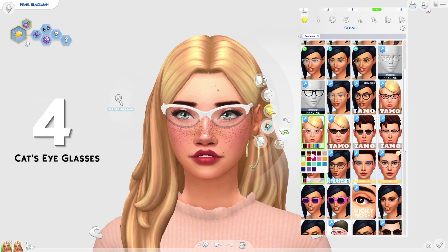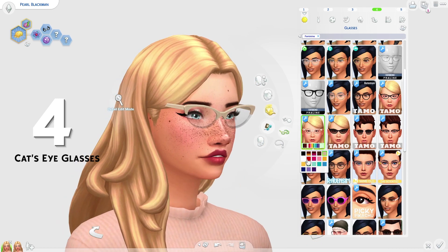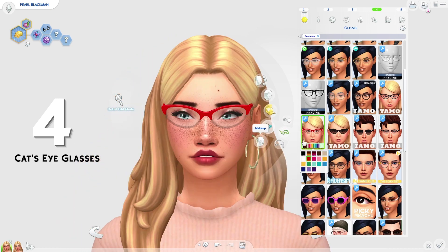Coming in at 4th place, we have the Cat's Eye glasses by Tammo Sims. These are really, really pretty. I love how they look — they look so nice. I really like the shape of them. I feel like this is so cool.